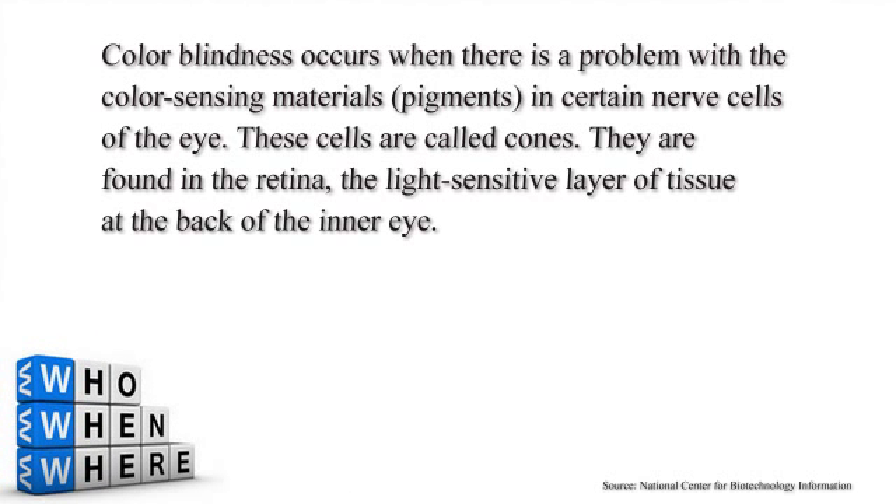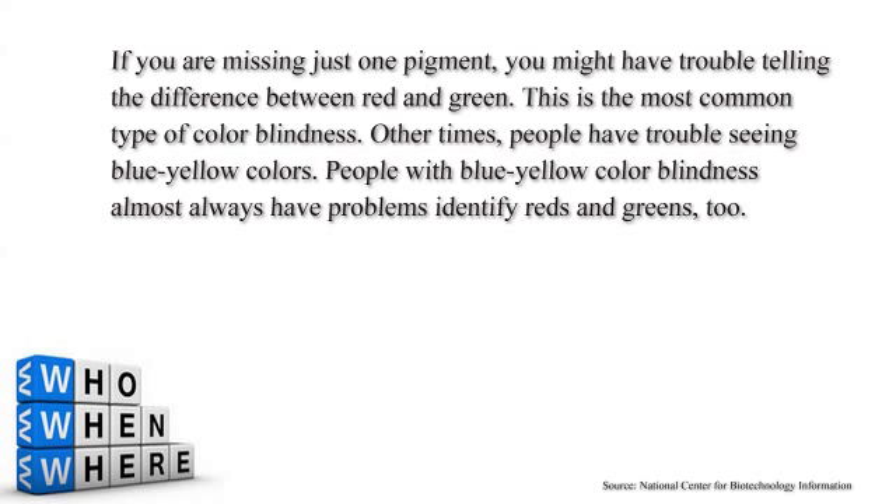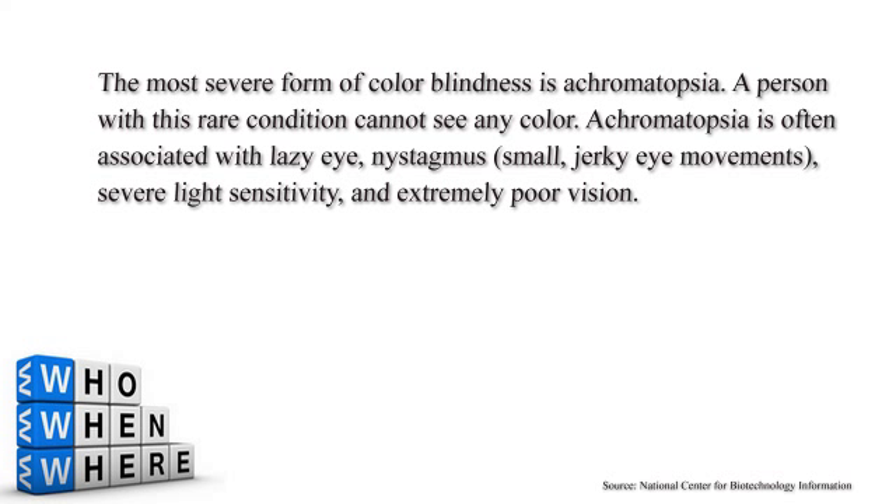Depending on what is wrong with your particular receptors — if you have a deficiency in some of the chemicals which cause that cone to fire off — you'll have either a red-green colorblindness, or less commonly, a blue-yellow colorblindness. Red-green is much more common. If you have a red-green colorblindness, it doesn't mean you can't see red or green necessarily. It means your ability to see it is lessened, and you might see red as a washed-out red or pink, and green as not really the green a normal person would see.